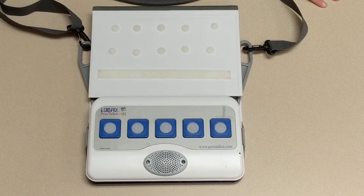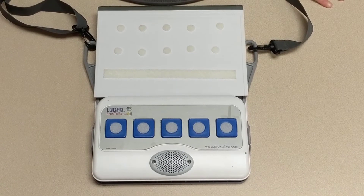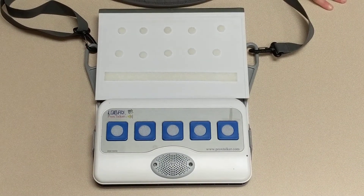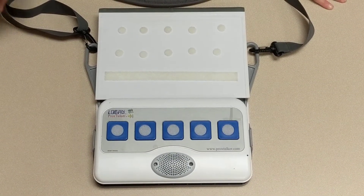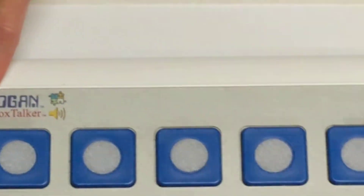Hi guys, it's Tuesday. Welcome to your Tuesday Tech Tip from BASC. Today we wanted to show you another option that we have for communication equipment in our lending library. This is the Logan Prox Talker. If you've never seen this and you would like to check it out,